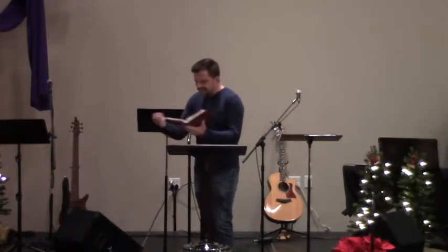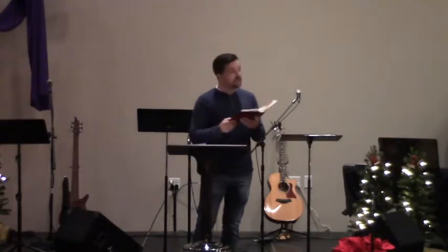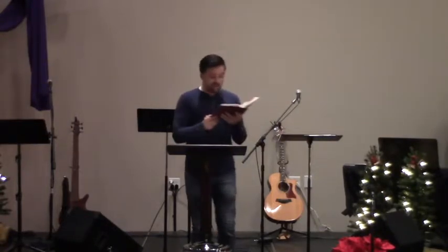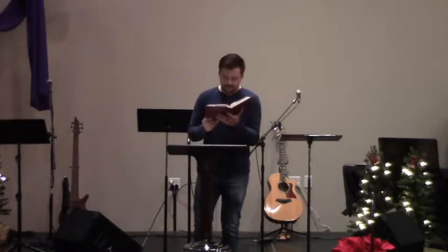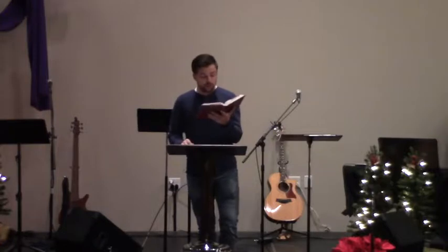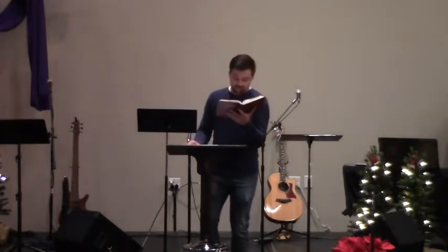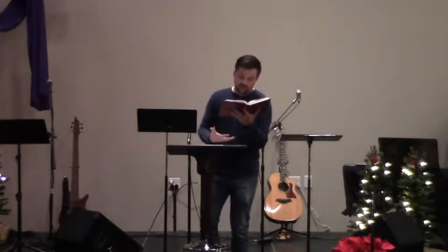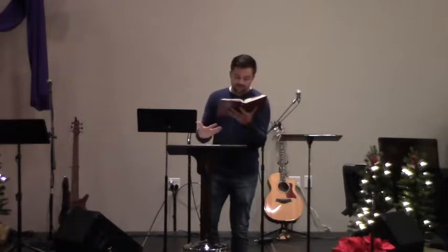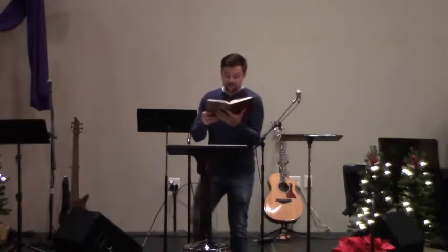Ezekiel says: 'These are the measurements of the altar by cubits, the cubit being a cubit and a handbreadth. Its base shall be one cubit high and one cubit broad, with a rim of one span around its edge. And this shall be the height of the altar: from the base on the ground to the lower ledge, two cubits with a breadth of one cubit. And from the smaller ledge to the larger ledge, four cubits, with a breadth of one cubit.'